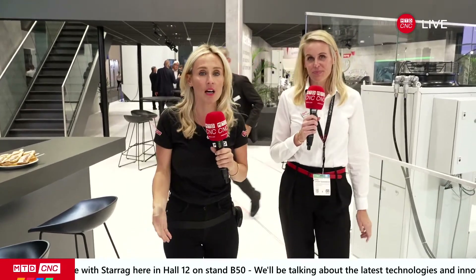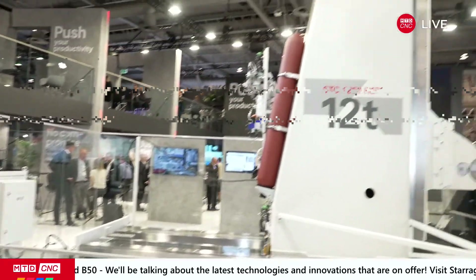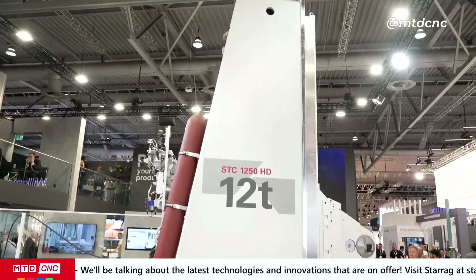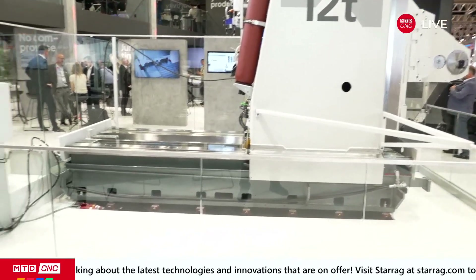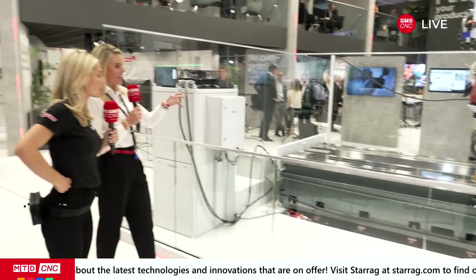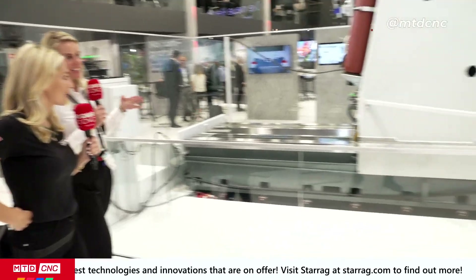We're going to have some fun over the next few minutes. We want to give you a bit of a teaser as to why you should come to this incredible stand that is Starag. Our newest Starag machine is the STC 1250 HD. The amazing thing is it's a column and it's hydrostatic on guideways — that means it has no friction. And because it goes so smooth, it has really the highest accuracy possible.